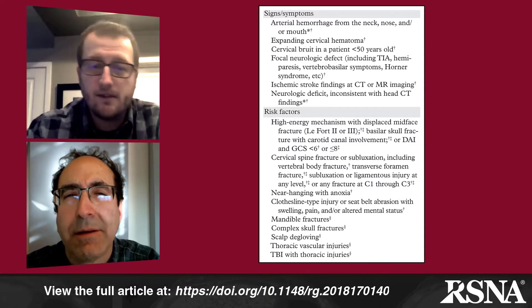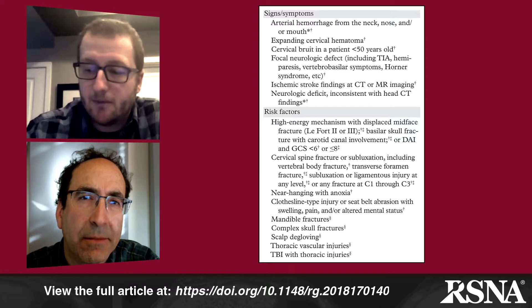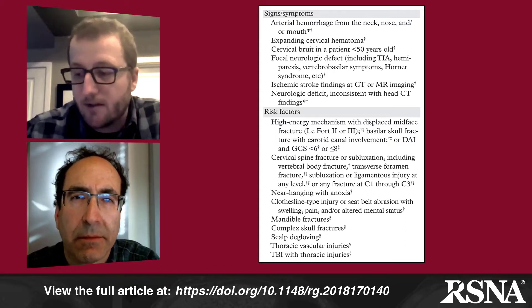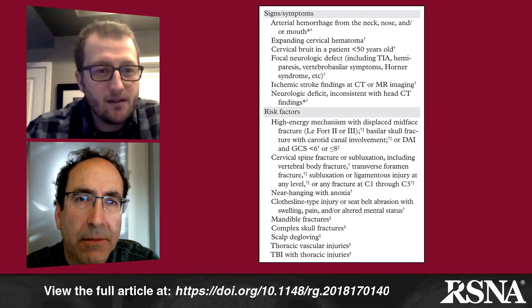Even in the last few years, more papers have shown additional findings that should be added to screening criteria — visible at the bottom of Table 1 — things like bibble fractures, complex skull fractures, scalp degloving, thoracic vascular injuries, and TBI with thoracic injuries. So we're probably not done finding things that belong on the screening list. Another important set of guidelines is from the Eastern Association for the Surgery of Trauma, or EAST, which established recommendations based on the level of evidence, with level one, two, and three recommendations based on quality of evidence.